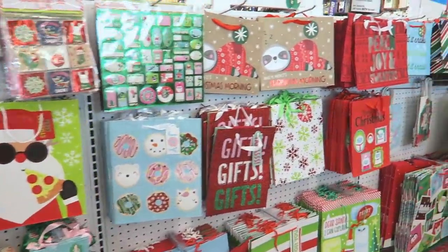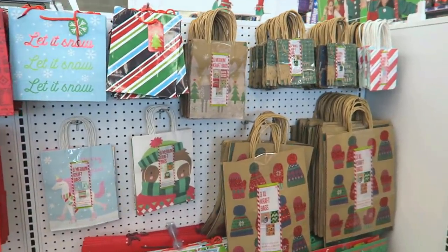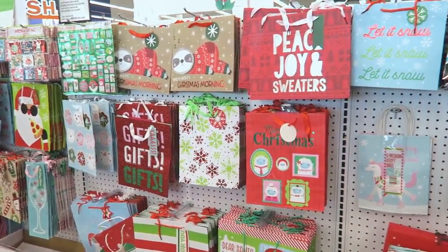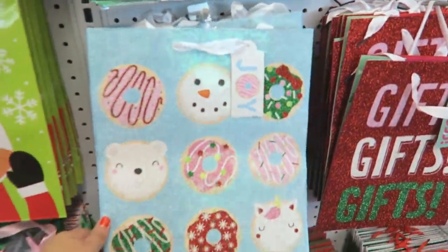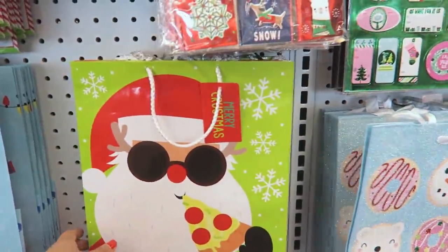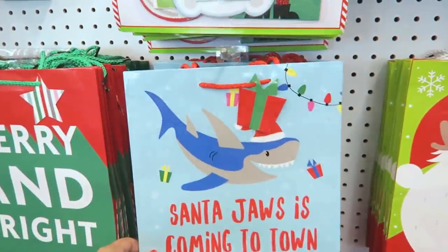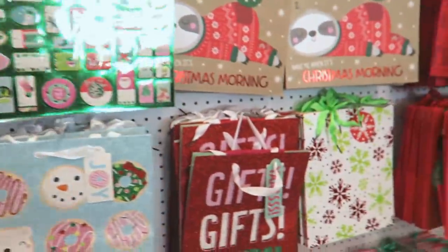Hey guys, today I'm at Five Below and I'm gonna be doing some shopping. But first I want to show off these Christmas bags because these are probably the cutest Christmas bags I have ever seen, especially this one. It has so much glitter with a whole bunch of different donuts — so pretty. They have a Santa eating pizza, because why not.